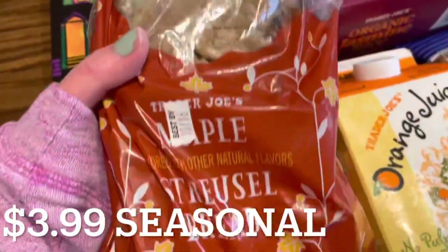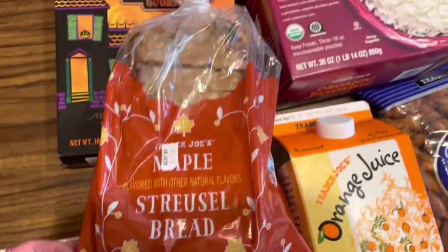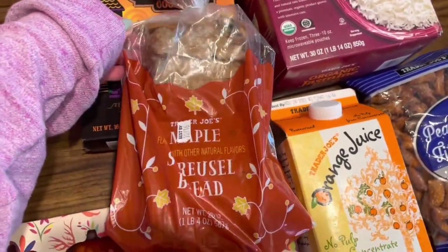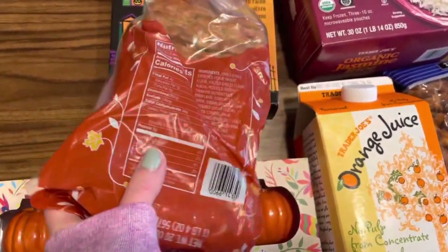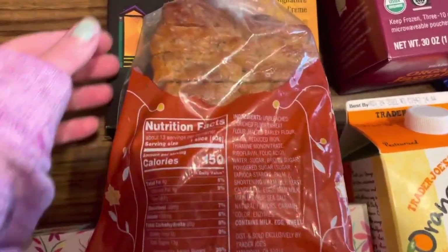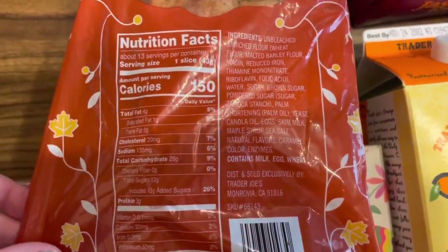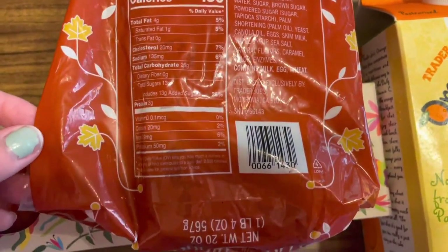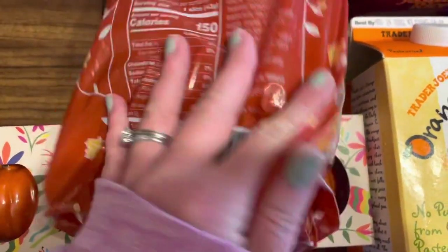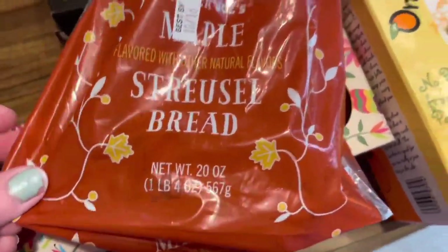Over here I have another item I marked as seasonal because I'm pretty sure Trader Joe's has had this before. It is the maple streusel bread and when I tell you this smells so good, it smells absolutely amazing. I was smelling it the whole time I was near the bakery section wondering what that amazing smell was, and it was this bread — so I had to grab it. It said on the sign it would make good French toast, so I might make that this weekend if we have enough pieces left.